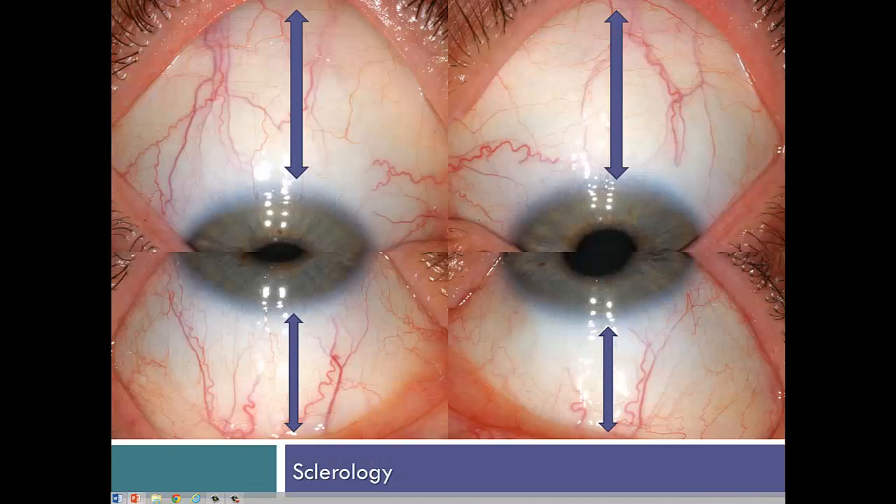Here we're looking at the upper and lower quadrants. Health professionals will recognize that we are looking at the whole area from the limbus, which is the edge of the iris, to the canthus, which is the periphery of the visible eyeball at the horizontal edges.